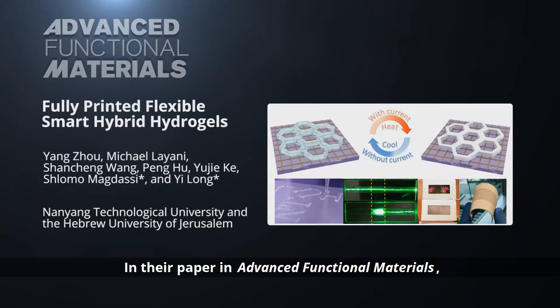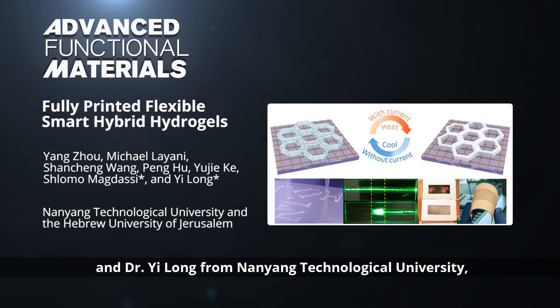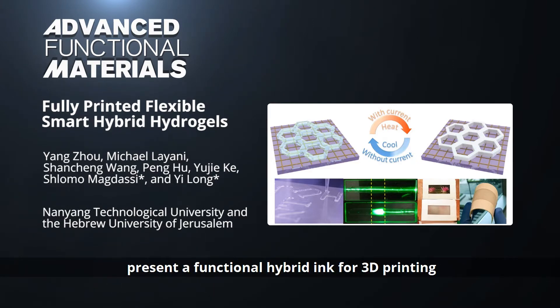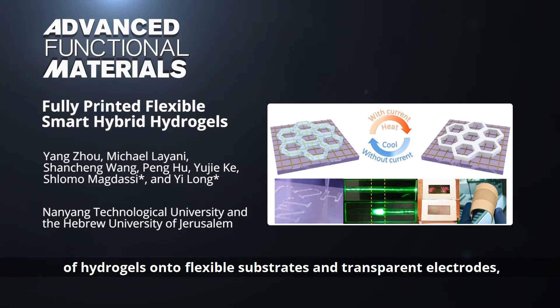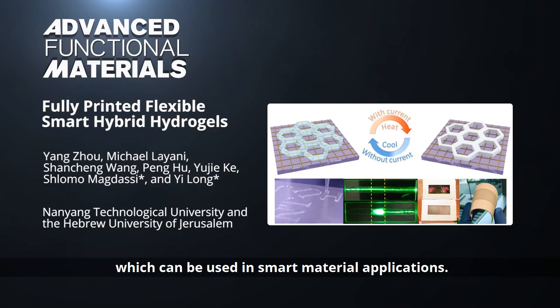In their paper in Advanced Functional Materials, Professor Shlomo Magdasi from the Hebrew University of Jerusalem and Dr. Yi Long from Nanyang Technological University present a functional hybrid ink for 3D printing of hydrogels onto flexible substrates and transparent electrodes, which can be used in smart material applications.